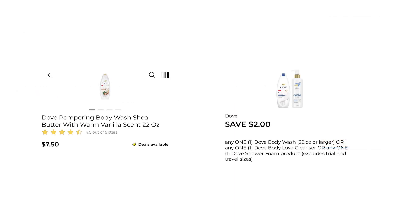You can grab the Dove Women's Body Wash for $7.50. We did get a $2 digital coupon that will make that $5.50. Or you can also grab the Body Love — those are priced at $8.25, but this $2 digital works on that one as well, making that $6.25.